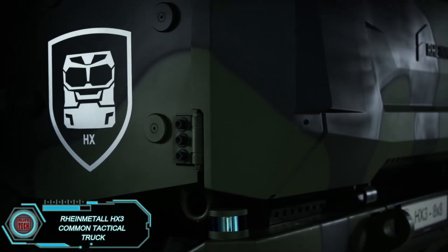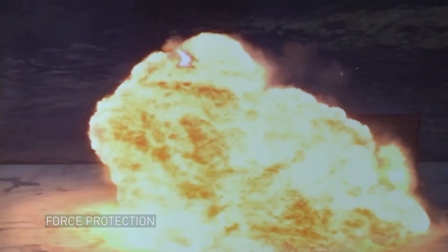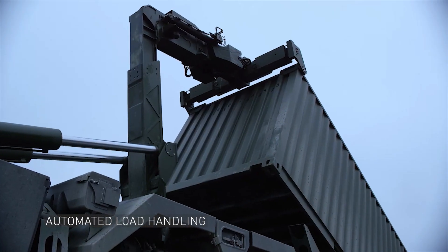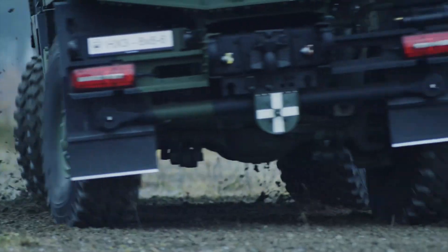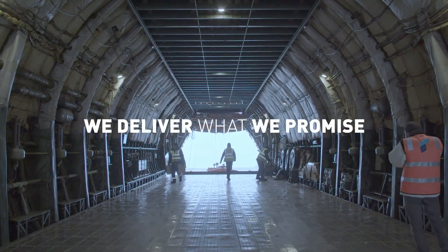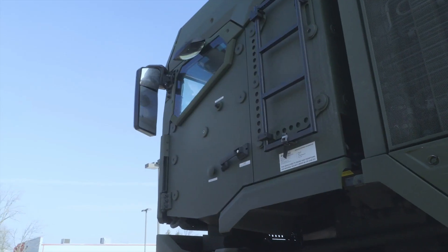Rheinmetall HX-3 is the latest in a line of successful tactical trucks, originally launched in 2003. Known for its ability to traverse difficult terrains like 40% side slopes and water up to 1.5 meters deep, the HX-3 model brings new innovations, including enhanced cab protection and improved visibility. Optional active suspension on the rear axles increases off-road performance. Operators can unload cargo remotely without leaving the cab, and mechanics appreciate the fact that all models, from 4x4 to 10x10, share the same spare parts, streamlining maintenance.